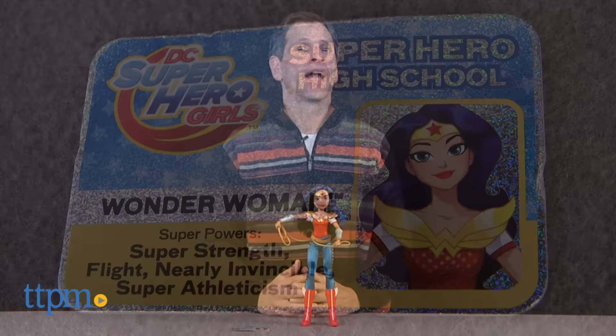The Superhero Girls are here. Hey, this is Jim from TTPM. Based on the female superheroes of DC Comics, these are the DC Superhero Girls, and I have Wonder Woman.